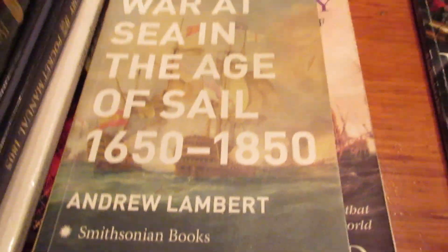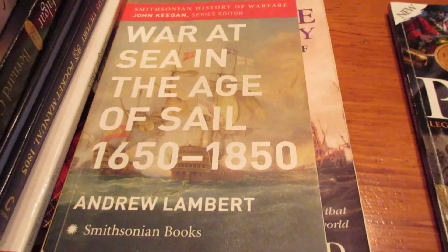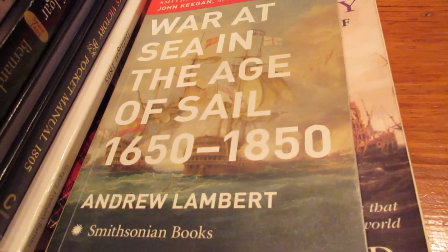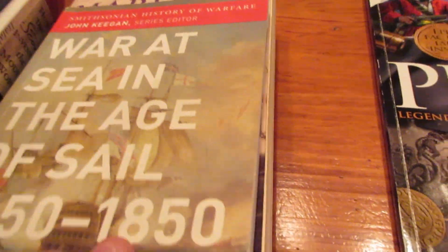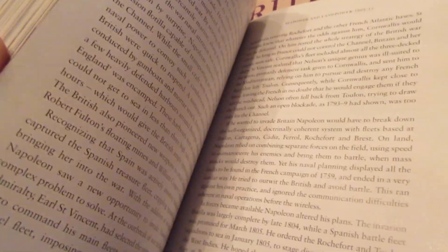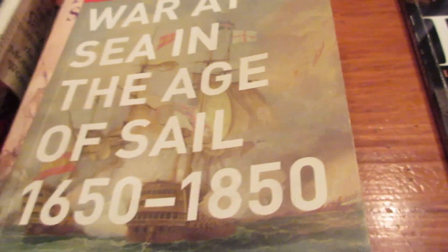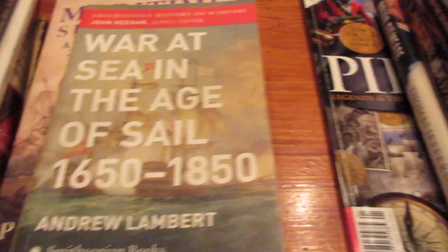This is the one that started it all. If you've seen my introduction video, you'll know that this book is one of the founding reasons why I've been so obsessed with Pirate CSG for almost a decade. Andrew Lambert of Smithsonian Books — War at Sea in the Age of Sail, 1650 to 1850. I would say this is maybe the best intro book on the topic. It's just over 200 pages, pretty easy to digest, with pictures and diagrams. I've probably read this at least five or six times — just an all-time classic for me.